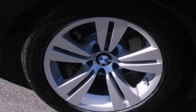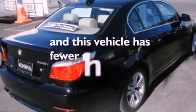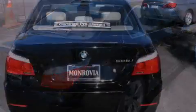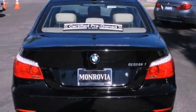Additional features include stability control, brake assistance technology, side impact airbags, and an external temperature display. This vehicle has less than 38,000 miles with an EPA estimated rating of 28 miles per gallon on the highway.